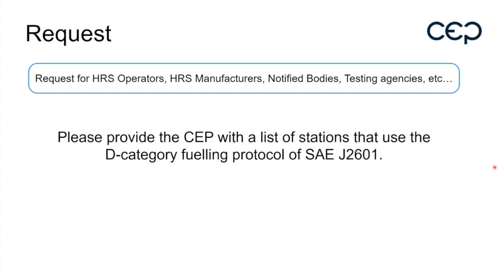Linde reported that they also have the D category, but only in Korea — not elsewhere as far as they know.